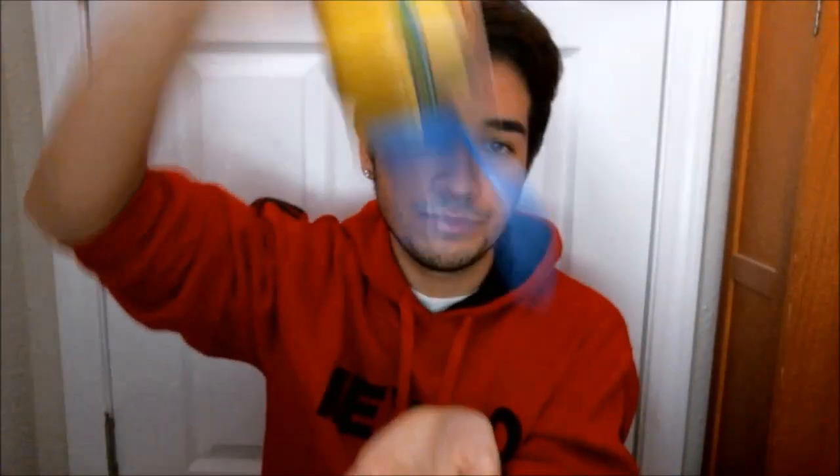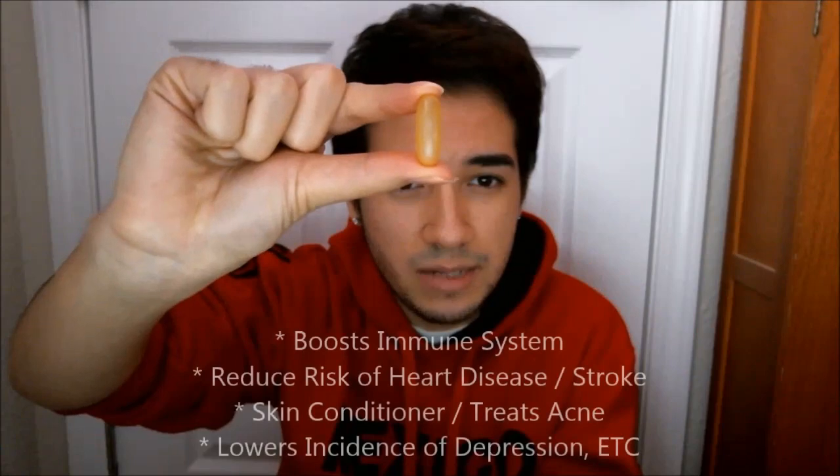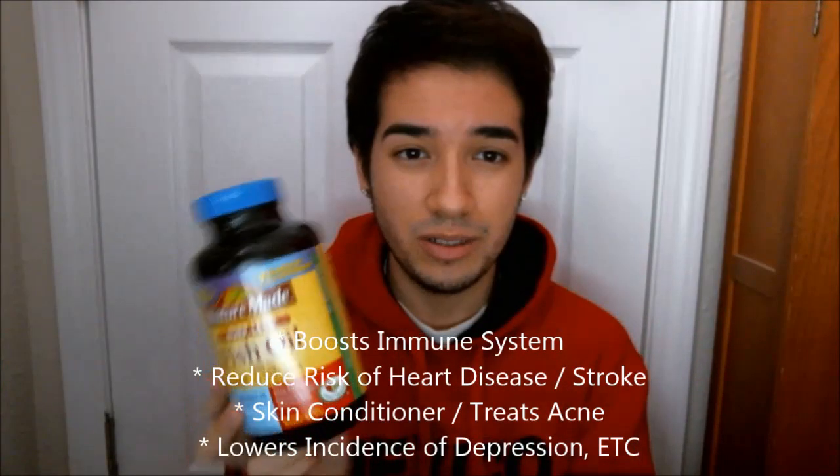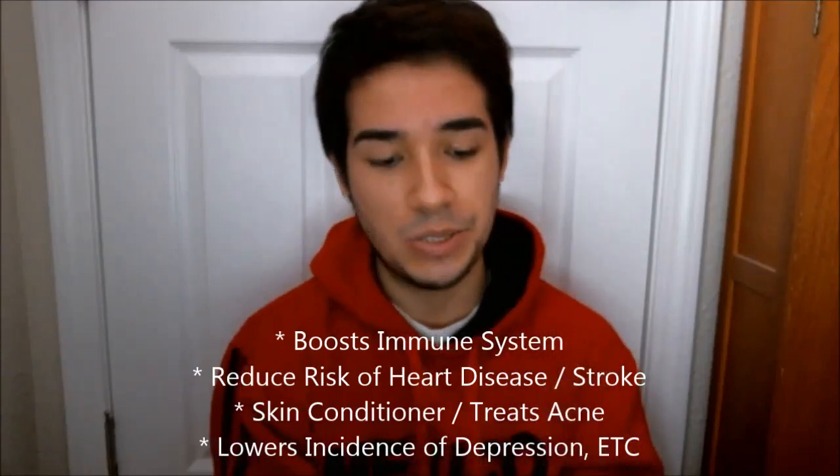But this one — you hear that? They're all stuck together so you gotta shake it. This is how big one pill is. Fish oil has a lot of health benefits, so that's cool too.